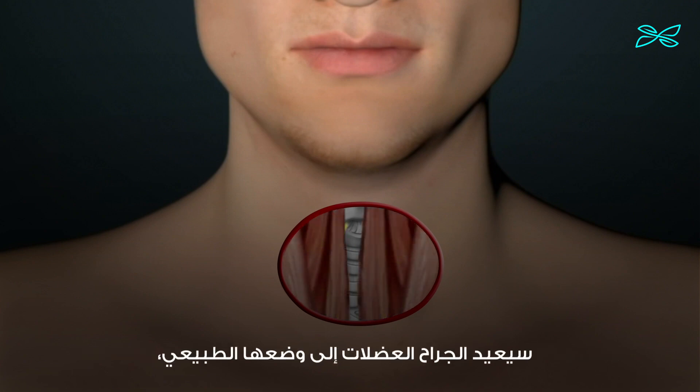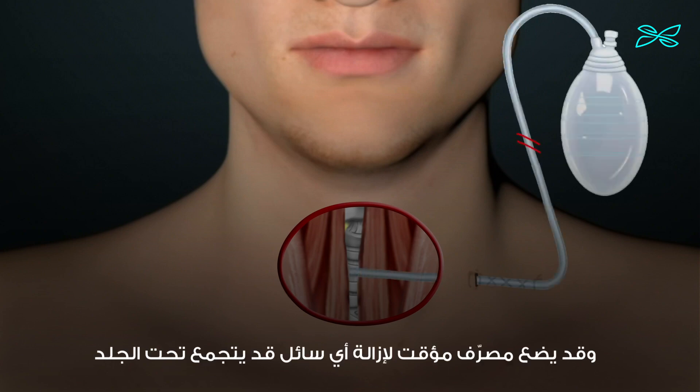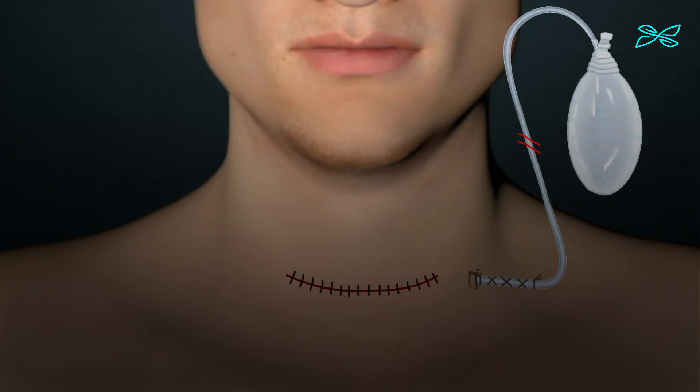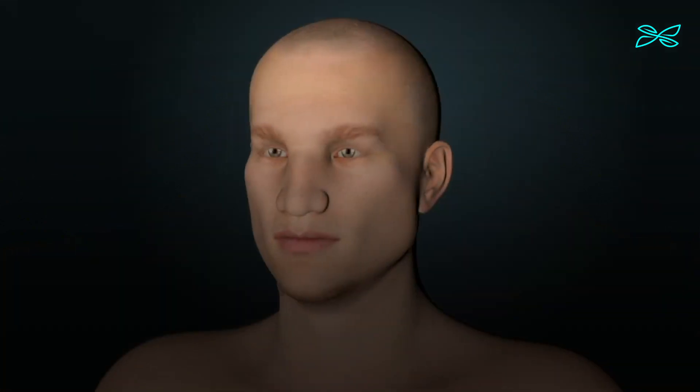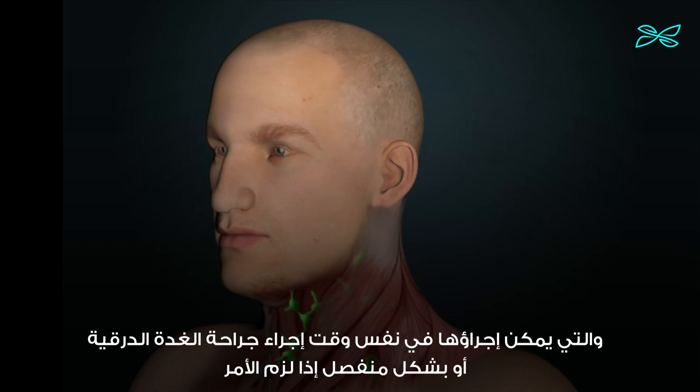Once the thyroidectomy is complete, the surgeon will return the strap muscles to their normal position and possibly place a temporary drain to remove any fluid that might otherwise collect under the skin. Occasionally, thyroid cancer treatment may require removal of lymph nodes in the neck, which may be performed at the same time as thyroid surgery or separately if need be.